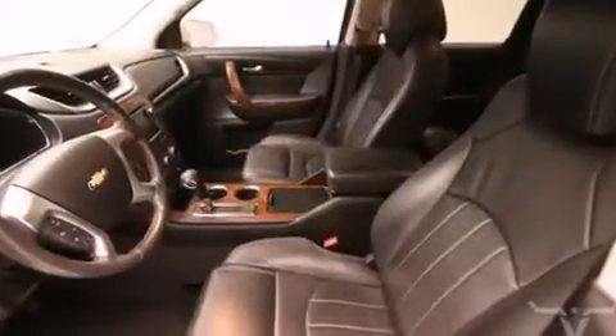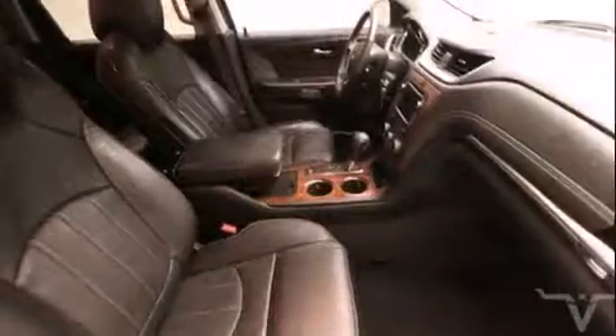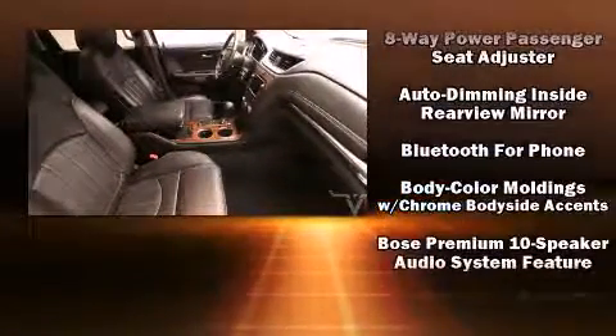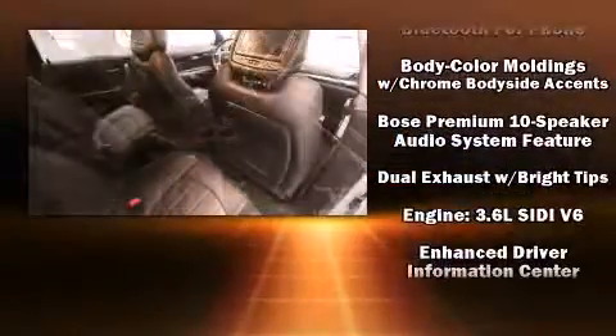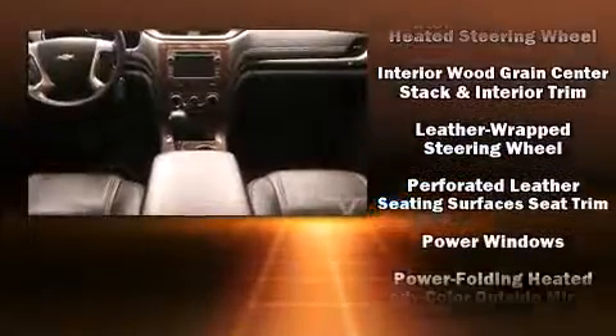Premium sound drives 10 speakers, providing you and your passengers a sensational audio experience. Chevrolet ensures the safety and security of its passengers with equipment such as dual front impact airbags, a panic alarm, OnStar, and